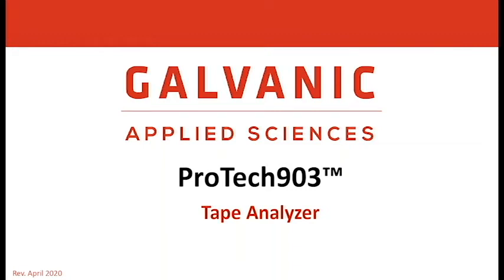Hello everyone, my name is Peter Cartmel. I'm the Platform Manager for Galvanic Applied Science ProTech 903 Tape Analyzer. Today I will present an introduction to the ProTech 903.